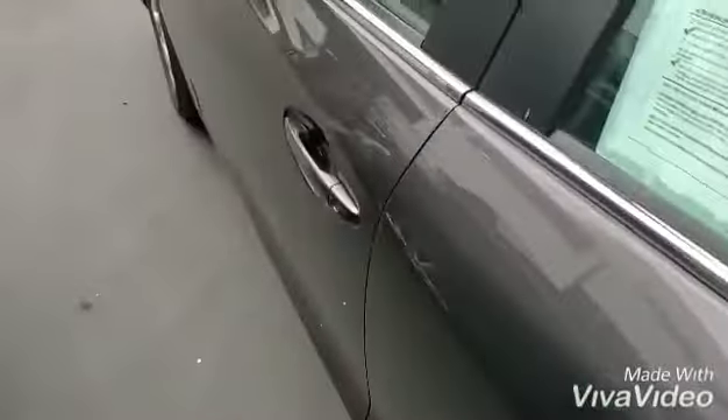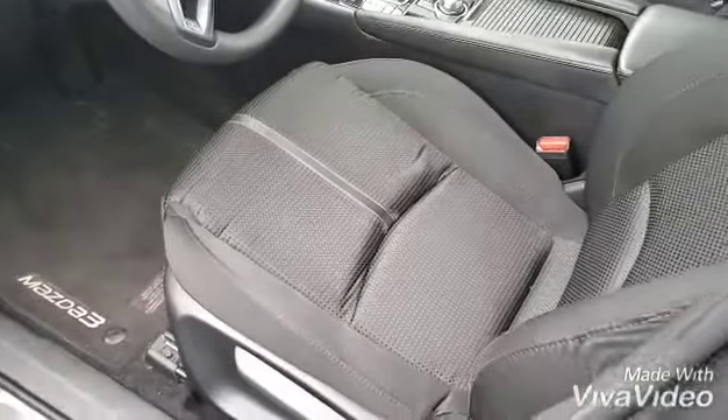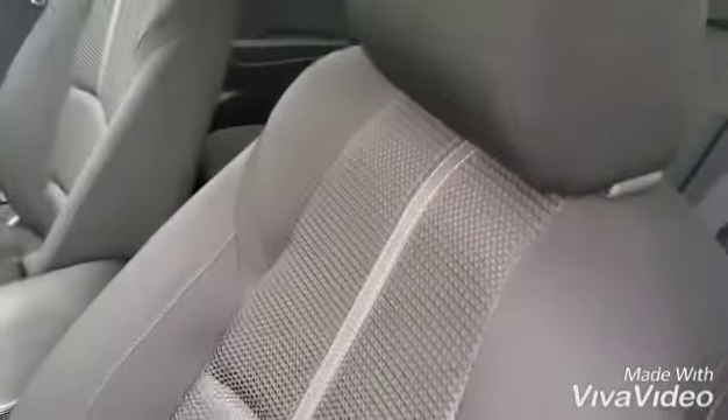Here is our second row. Very nice interior. Cup holders there. Super simple design. Beautiful machine gray color — one of the favorites — and this one is a 2017, so you will have really good fuel economy with it.